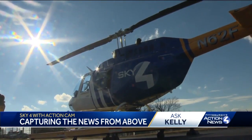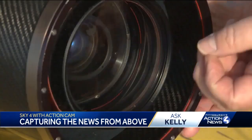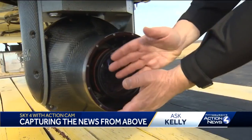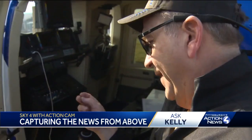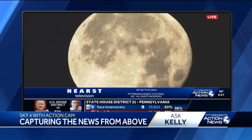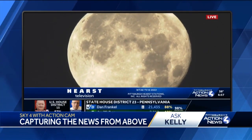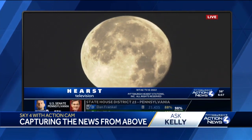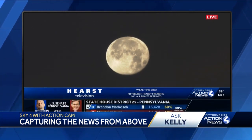WTAE has had this Sky 4 chopper for about eight years now. The cool thing about this camera is it's inside this case. But that Cineflex camera is even newer and it is incredible. One of my favorite shots is the moon — I'm able to kind of half double zoom onto the moon and get just incredible detail of the surface of the moon.